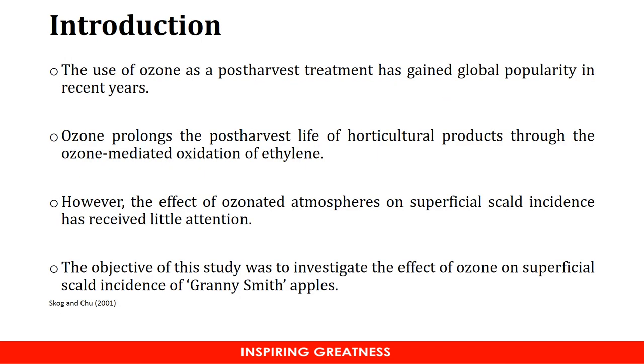The use of ozone as a post-harvest treatment has gained popularity in recent years. Ozone has been shown to prolong the post-harvest life of various horticultural products, and it prolongs shelf life through what is called ozone-mediated oxidation of ethylene. Ethylene plays a crucial role in the development of superficial scald due to its involvement in the accumulation of alpha-farnesene, as well as MHO, as well as conjugated trienes.